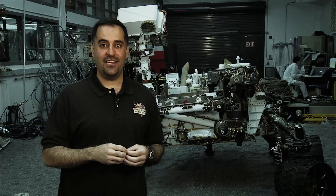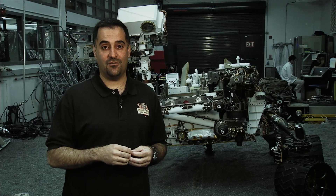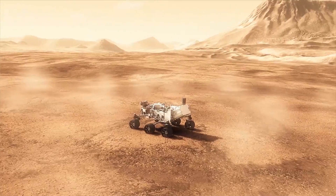We also measure radiation. Radiation is something that's harmful to astronauts, so one day when we send astronauts to Mars, we want to figure out what radiation levels they have to survive. Curiosity is looking ahead to that time and it's going to measure that radiation for us.